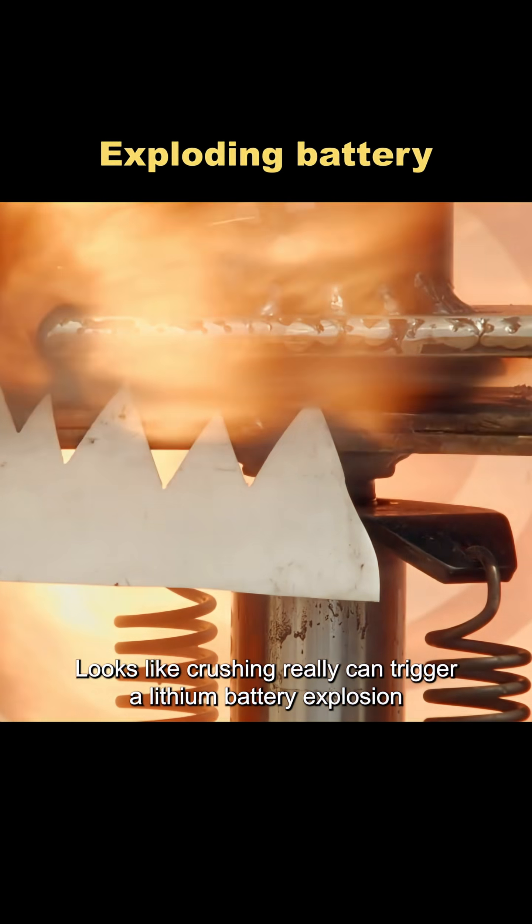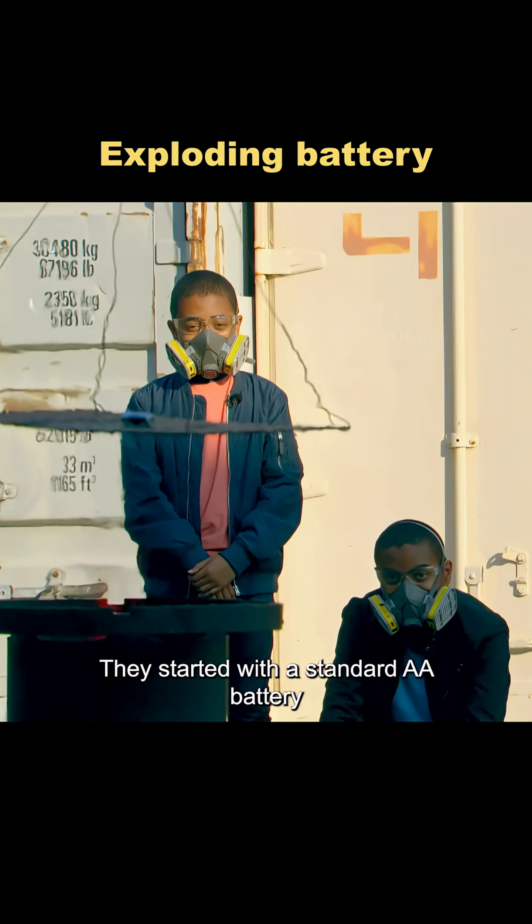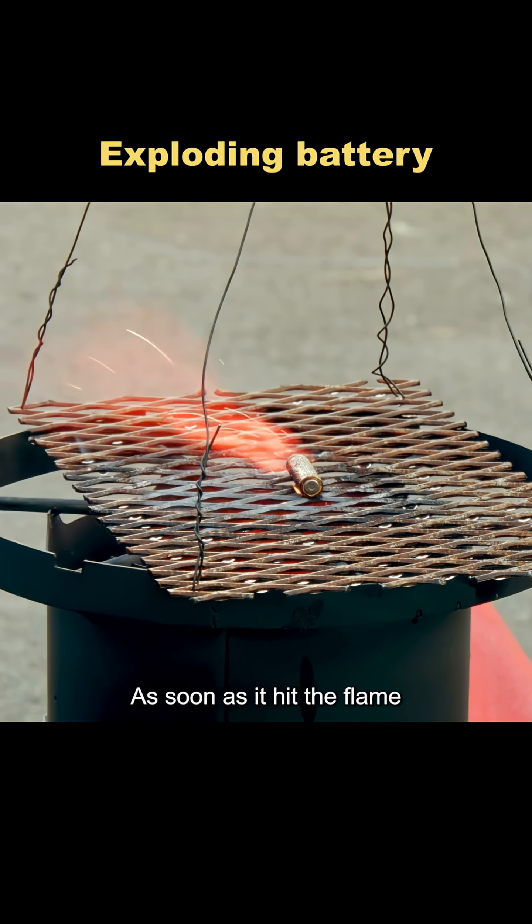Looks like crushing really can trigger a lithium battery explosion, but what if you set one on fire? They started with a standard AA battery. As soon as it hit the flame, sparks flew.